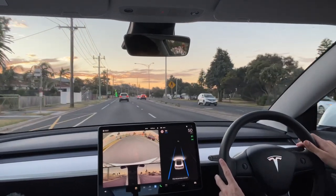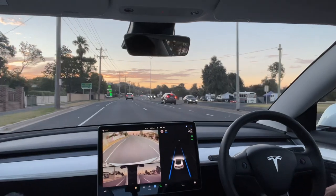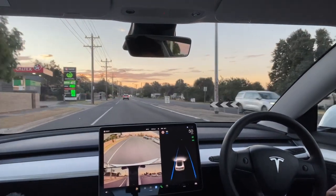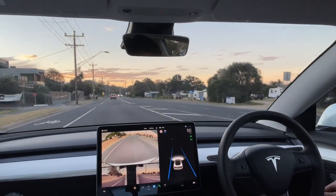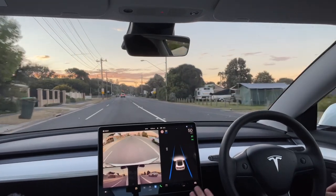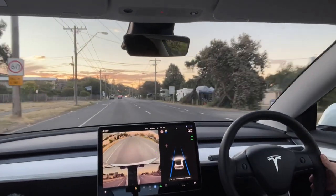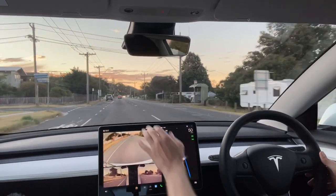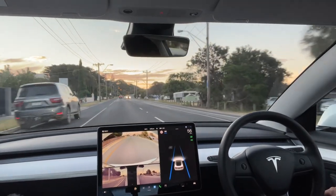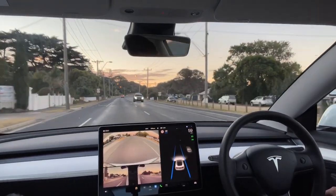I'm just going to engage autopilot again. Speed limit is correct, and now it's going to merge into a single lane, which it does nicely. Up here it should recognize the new 60 zone — let's see if this time it automatically adjusts. Nope, so I'm going to tap on the 60 and then it's going to accelerate and make that the new limit. It hasn't been a flawless drive so far.